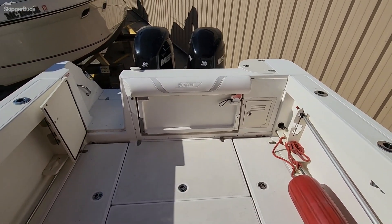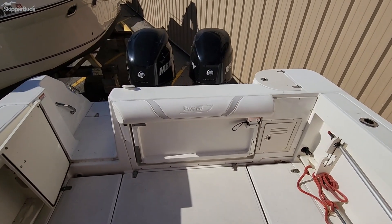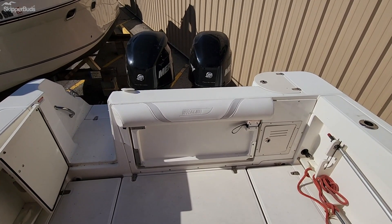Back you have a flip down jump seat. Just call or email for more information or to schedule a showing. Thank you.